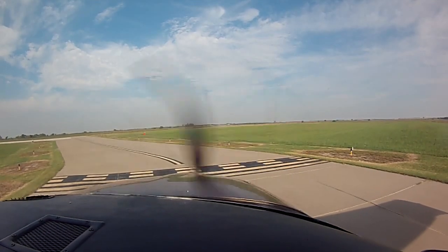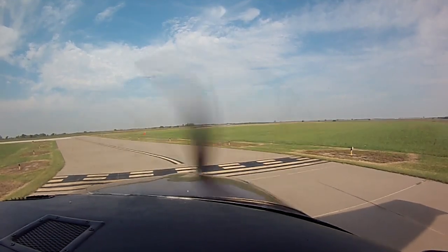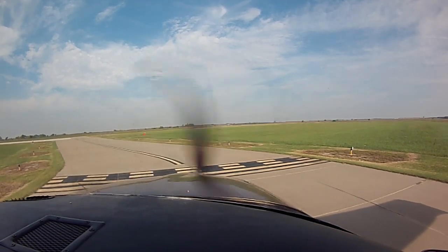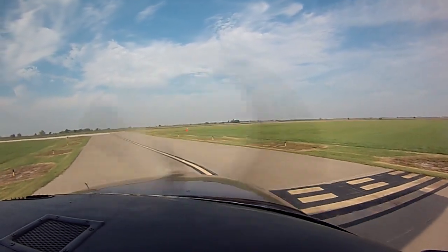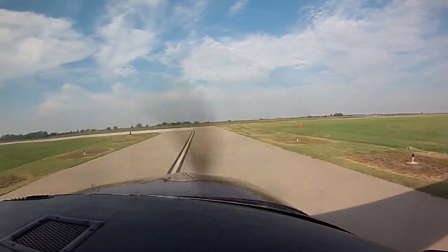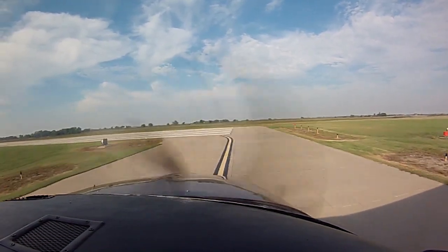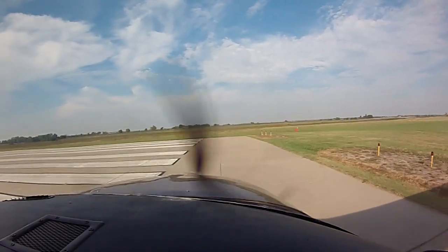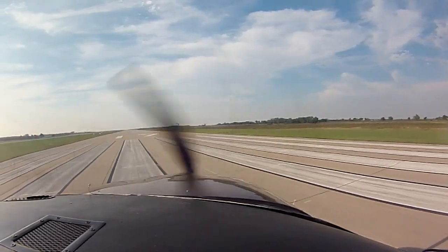We are ready for takeoff. Checklist complete. Wellington traffic, Skylane 1876 Mike, departing 17, Wellington. Alright, here we go.